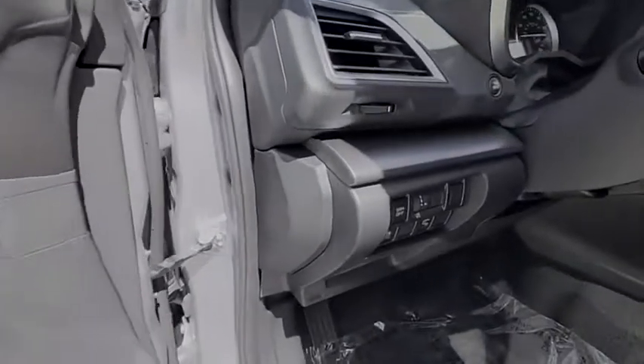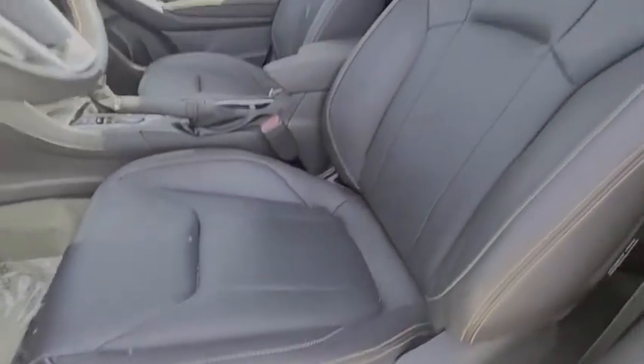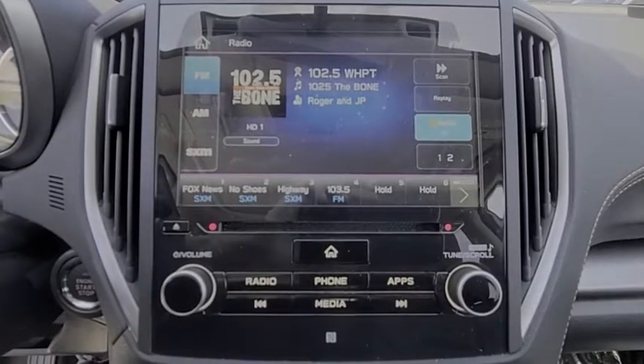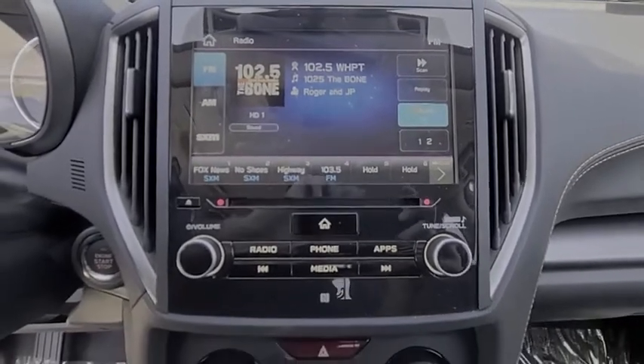Tire pressure monitor, blind spot monitor, all-wheel drive, heated mirrors, aluminum wheels, rear spoiler, brake assist, traction control, stability control, daytime running lights. If affordable style and reliability are what you're looking for,